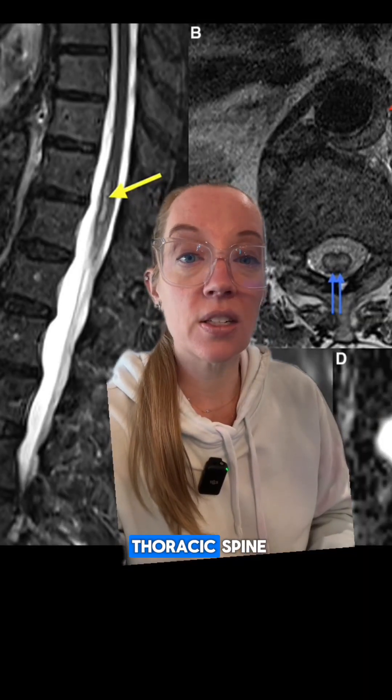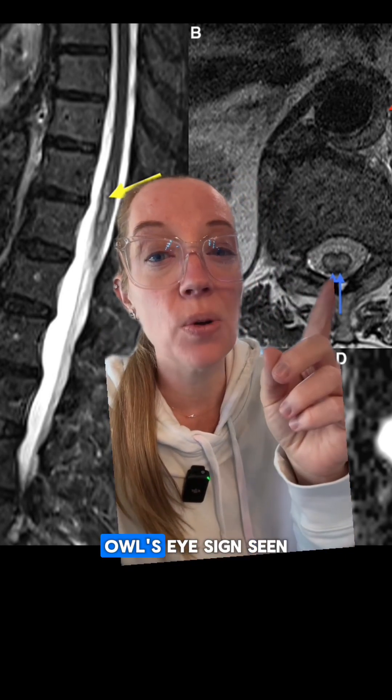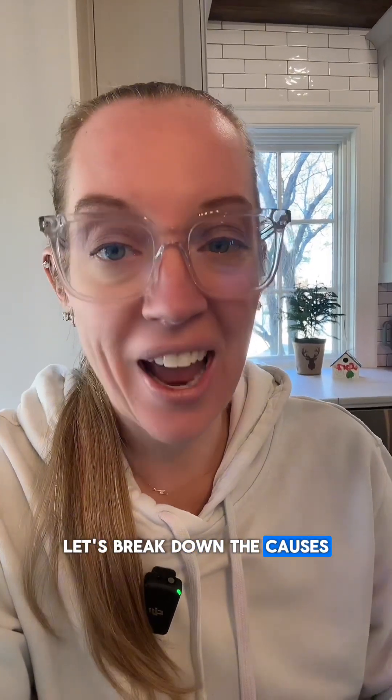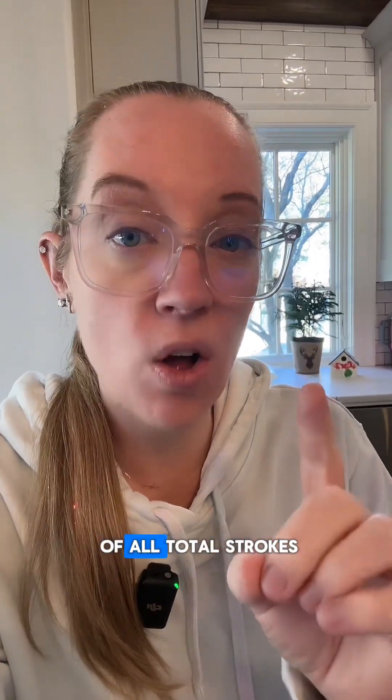An MRI of his thoracic spine revealed a spinal cord stroke with the classic owl's eye sign seen on the axial T2 imaging. A spinal cord stroke happens in only 1% of all total strokes.